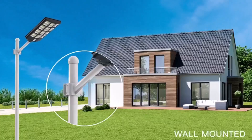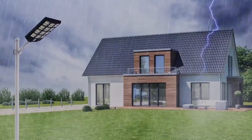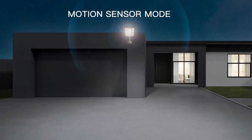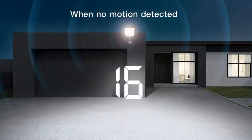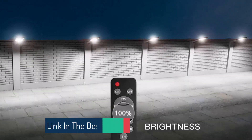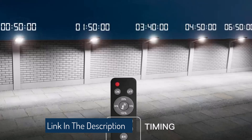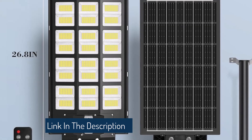The high-quality ABS and die-cast aluminum construction, coupled with an IP66 waterproof rating, ensures durability and protection against extreme weather conditions like hurricanes and snowfalls. One of the standout features is its zero electricity bill operation, thanks to the high conversion rate solar panel that charges for five to seven hours during the day and can power the light for up to 12 hours at night.